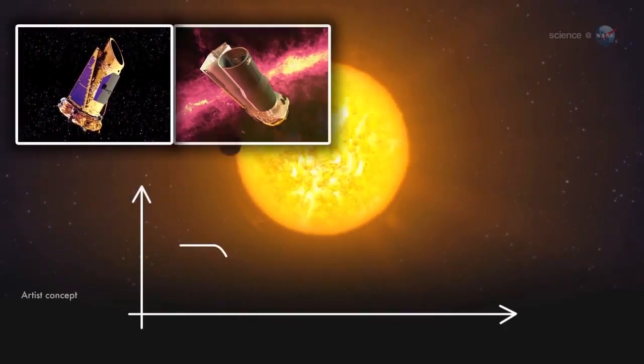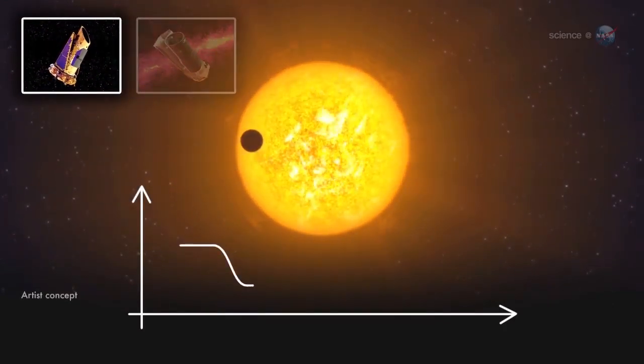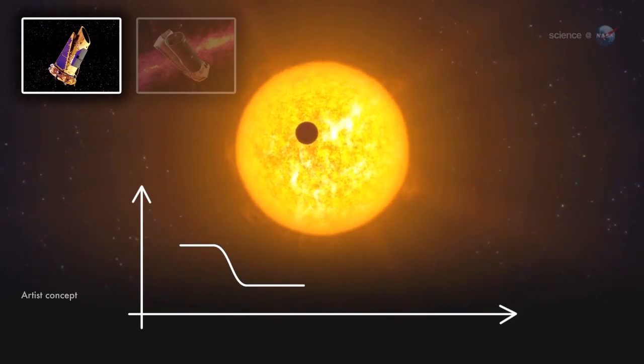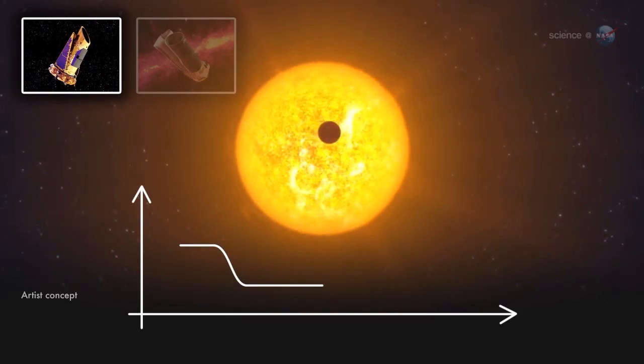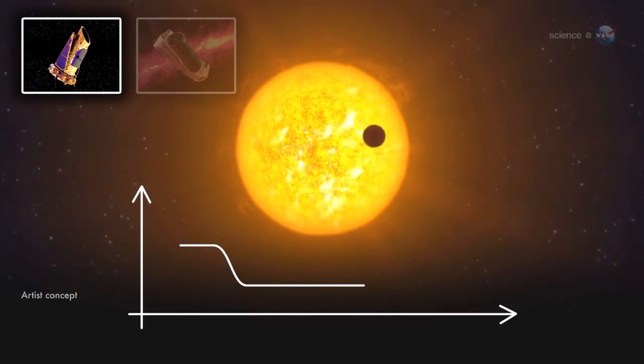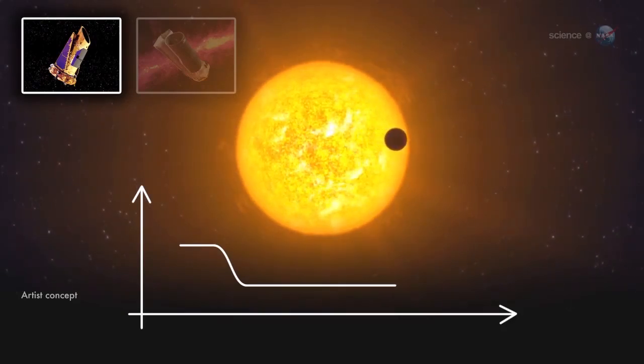First, Kepler discovered the planet. As seen from Earth, Kepler-93b passes directly in front of its parent star, causing the starlight to dim during transit. That dimming, which occurs once per orbit, is what allowed Kepler mission scientists to find the planet in the first place.